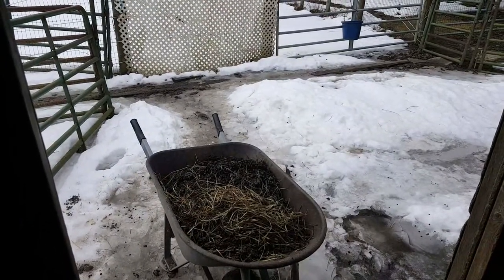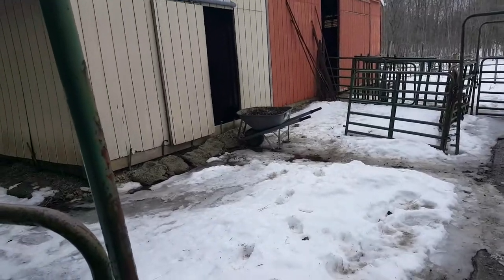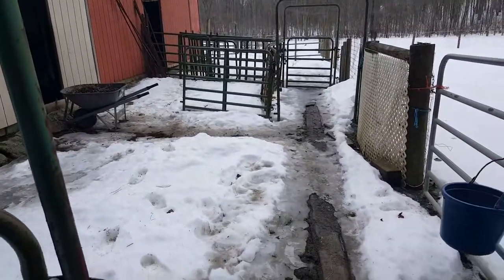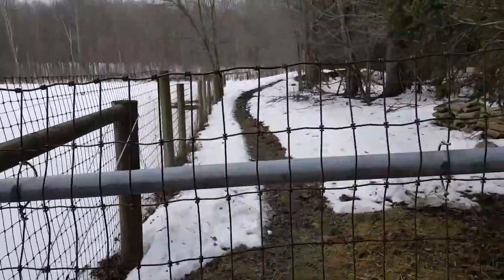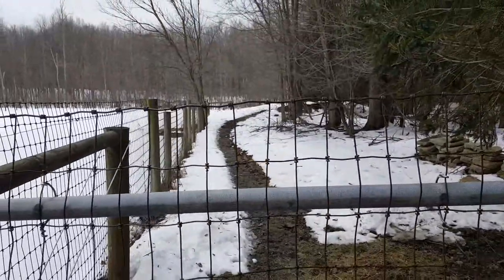Hang on. I've moved the camera. I'm now standing outside. You'll see I've got a little bit of a path here. There's a gate that goes out, and another path that I shoveled.